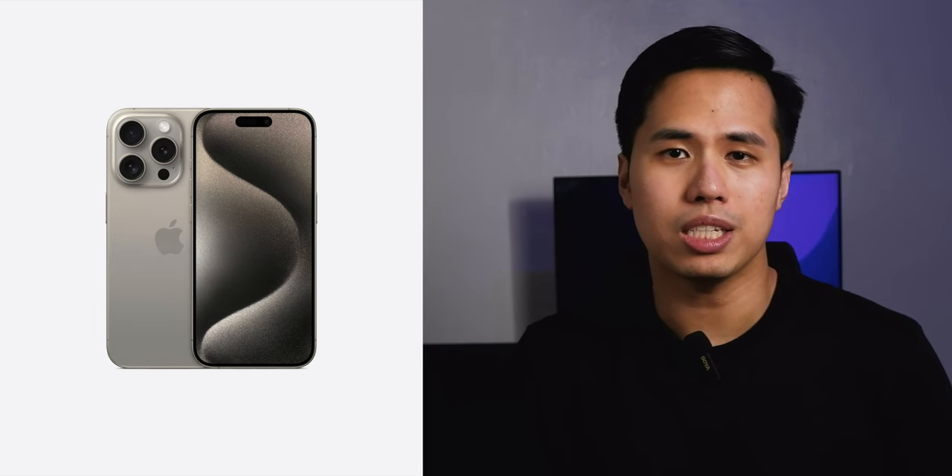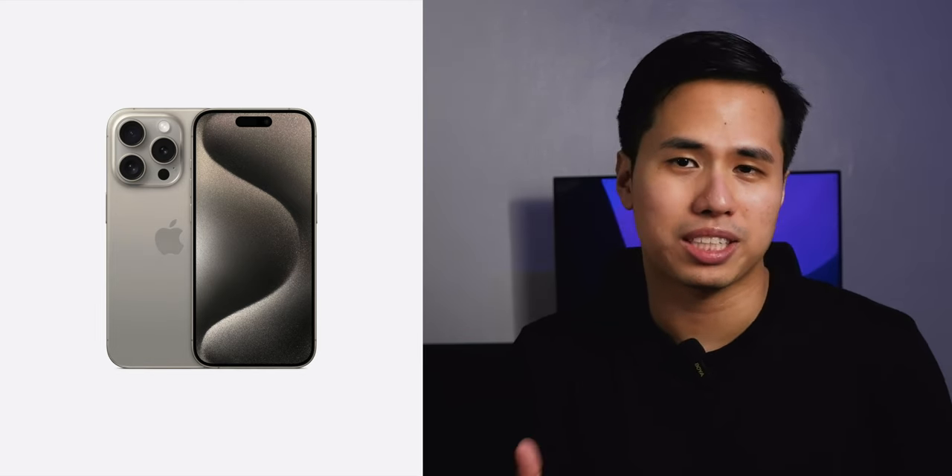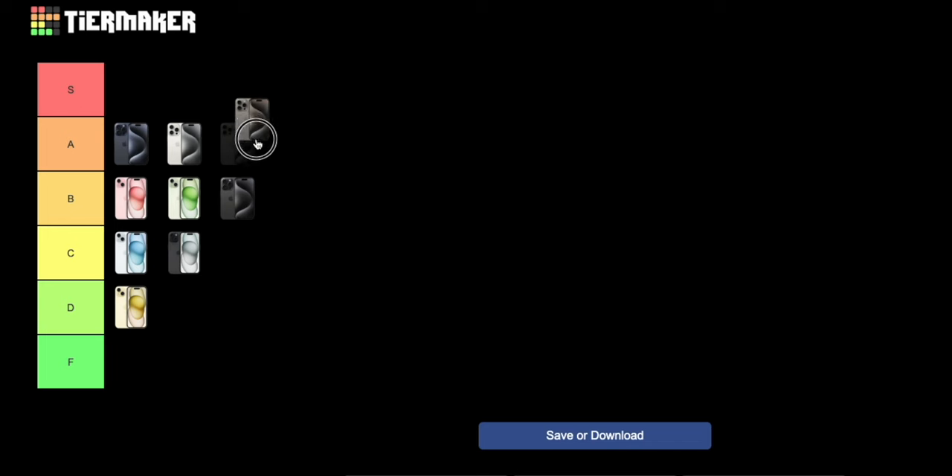Last but not least — natural titanium. I've been going back and forth on whether I love this color. One side of me thinks it's gorgeous; another side tells me it might look old after a few months. Some things I quite like: it's the new marquee color of the iPhone 15 Pro, so everyone will know it's the new phone. Its color being the natural state of titanium is very appealing, and it's very versatile — it would look incredible with cases like Mojo's burgundy, Monaco blue, or dark tan. I'm not really decided until I see it in person, but it's not an S and not a B, so let's meet in the middle at A.